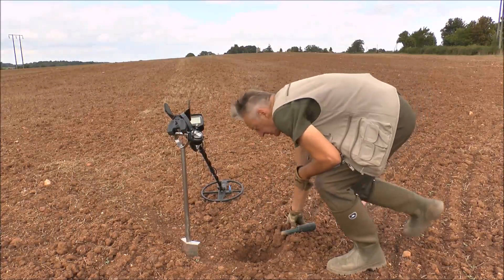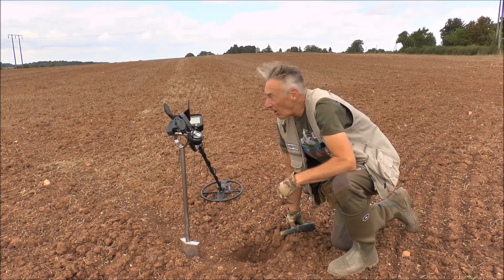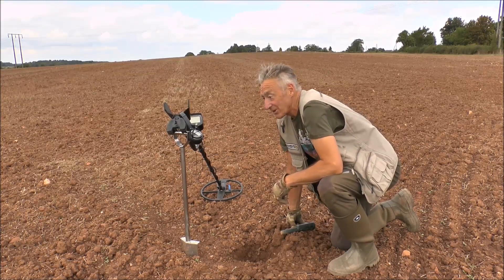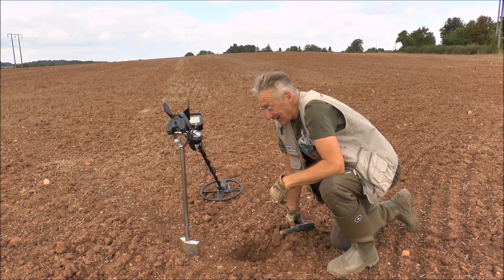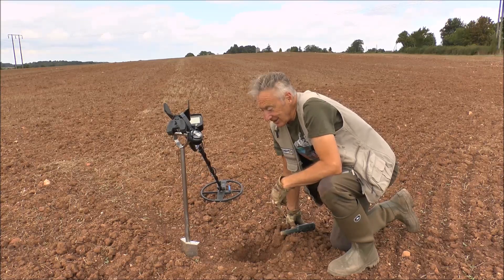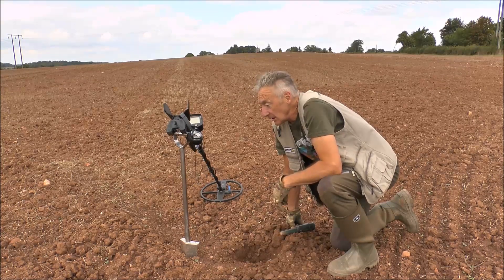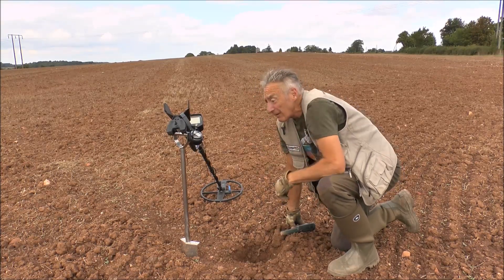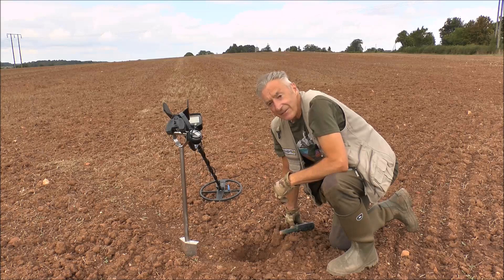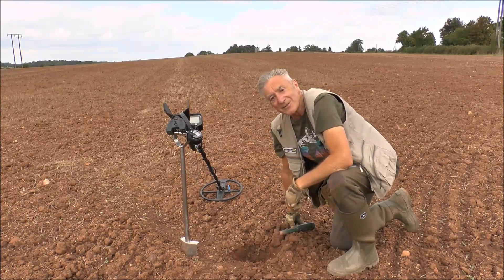That just leaves me to say thank you very much for joining me. It's been a lovely day and hard work - I've only just scratched the surface. The finds are very few and far between, but as I said earlier it's been detected to death - rallies, clubs, whatever - and they're still on it now on the other side of the lane where the church is. Anyway, it is what it is and you find what you find. Thank you very much for joining me and I'll catch you all the next time around. Bye for now!